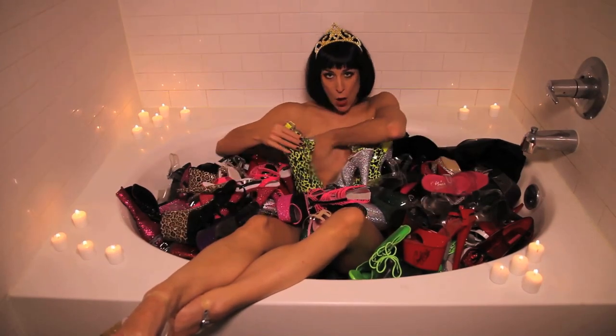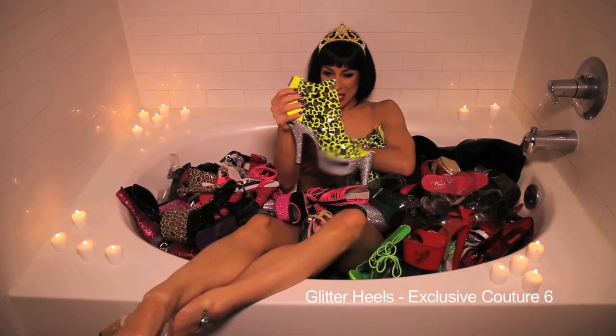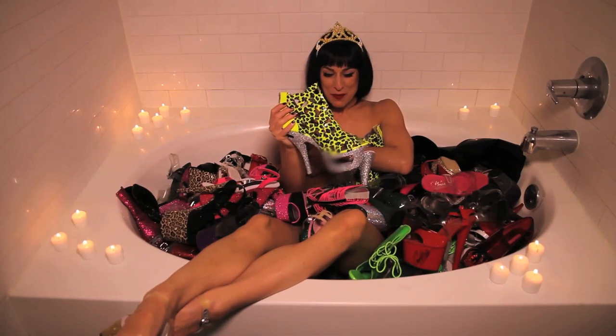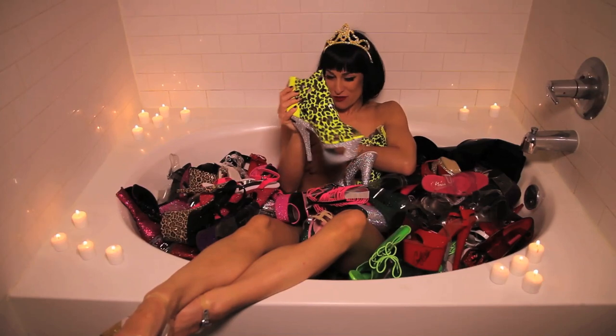What about this one? It's covering my booties. This one is super stylish — it's got the neon yellow leopard print and the silver platform. I think these are pretty rock and roll.